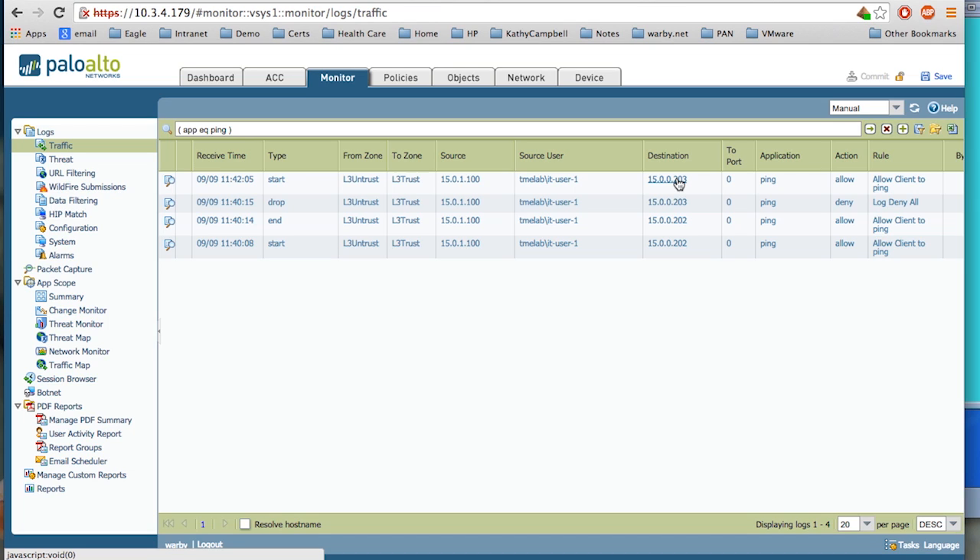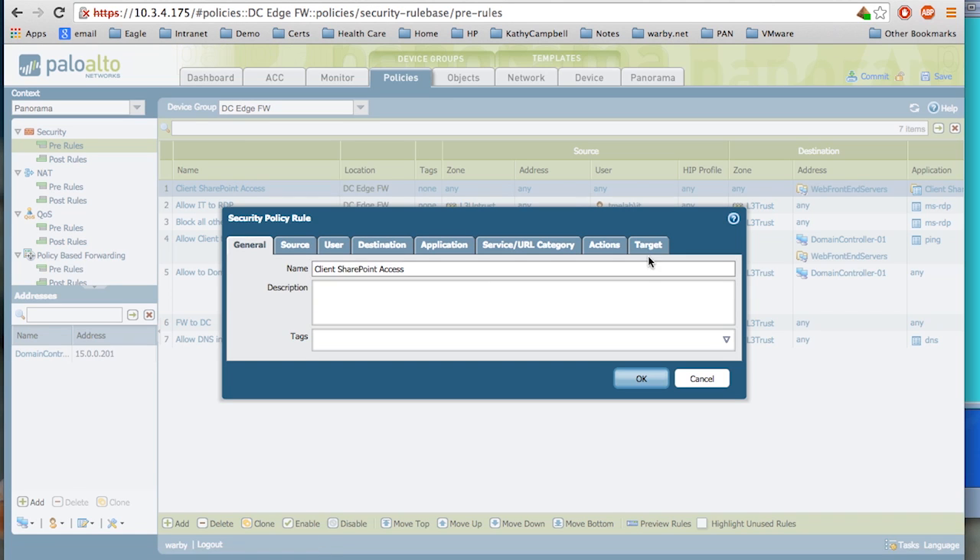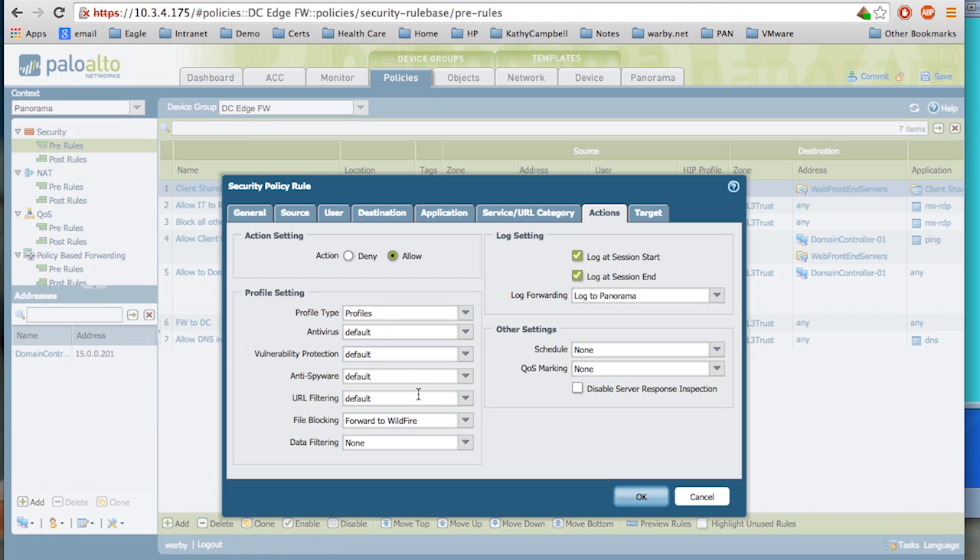The last thing to mention is that threat protection and Wildfire for zero-day protection are very important, as with all our firewalls. For SharePoint access I absolutely want to enable all my antivirus, spyware, and file blocking profiles to get the same protection at the data center edge as at the enterprise perimeter. You can no longer assume the data center is safe just because it's at your corporate location behind an enterprise firewall — people may intentionally or unintentionally bring malware in via a portable device, and it could propagate into the data center. So you want threat protection, zero-day protection with Wildfire, application identification, and user identification all turned on.